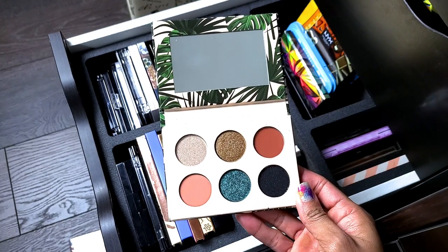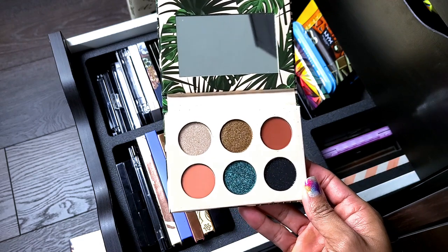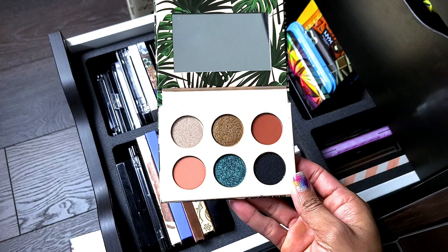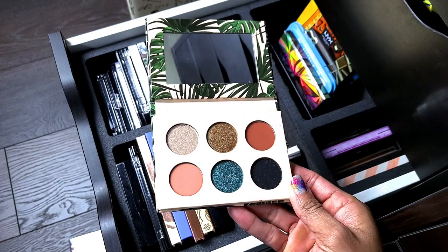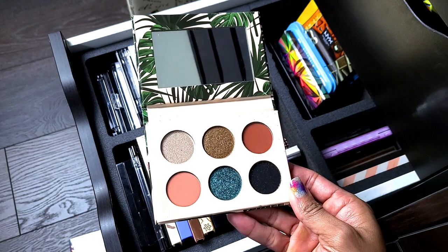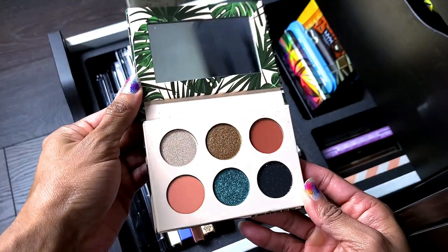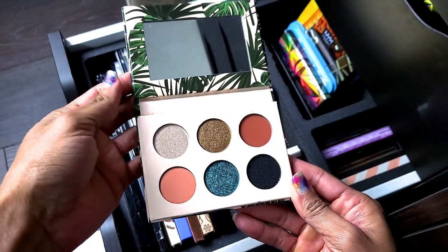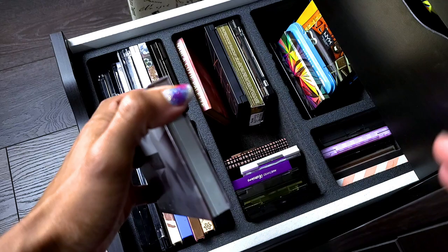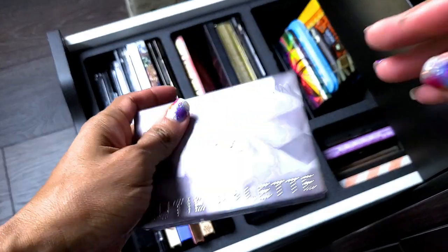I probably need to play with the I Love Sarai palette. I think if that black had just been a matte I'd have been more excited, but the sparkle makes me shy away. I didn't even swatch this — just got it and put it in the drawer. I'm going to take this one out and try it.